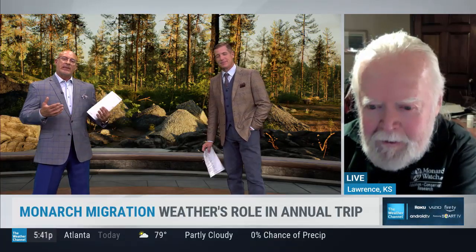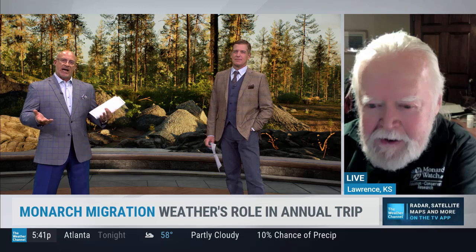Chip, what is the life of a monarch butterfly? It's not like every season they get to go back. Do you have two seasons with these, or is it more like one?